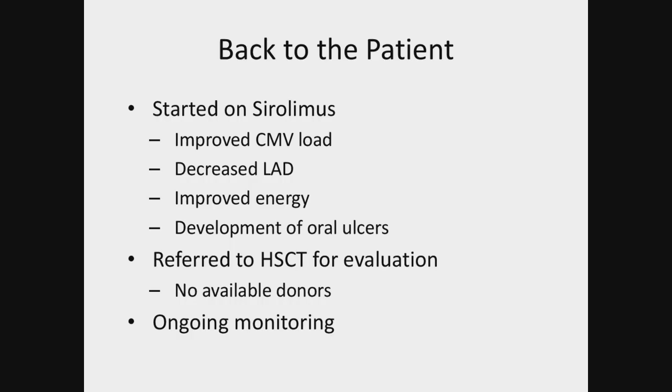Back to this patient: because of his age, he was started on sirolimus for treatment, which did significantly improve his CMV load — it dropped down to undetectable. His lymphadenopathy really improved along with his symptoms of dysphagia, and his energy and sense of well-being also improved. However, as he continued on therapy after about six months, he started to develop oral ulcers, which required a dose decrease. With the dose decrease, his CMV viral load started to climb again. He was referred to transplant for evaluation, but his brother was not a match and there are no available donors. So for now we are monitoring him and continuing sirolimus at a lower dose while waiting to see what his treatment options are.